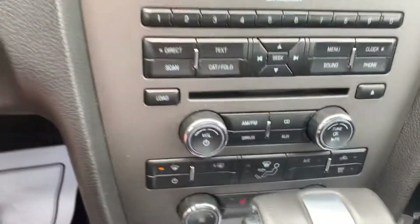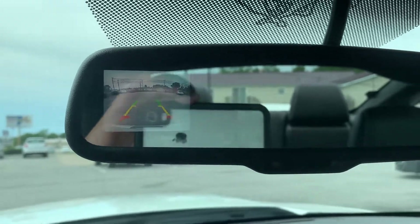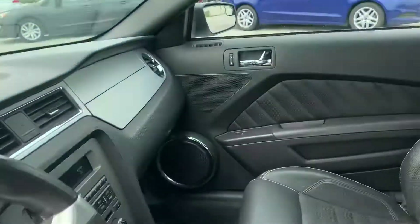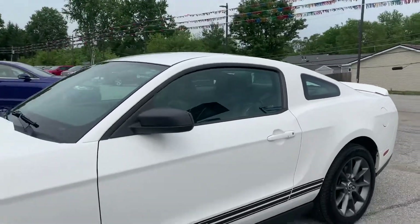That should be the backup camera — it pops up in the mirror there. Come check it out, see it for yourself.